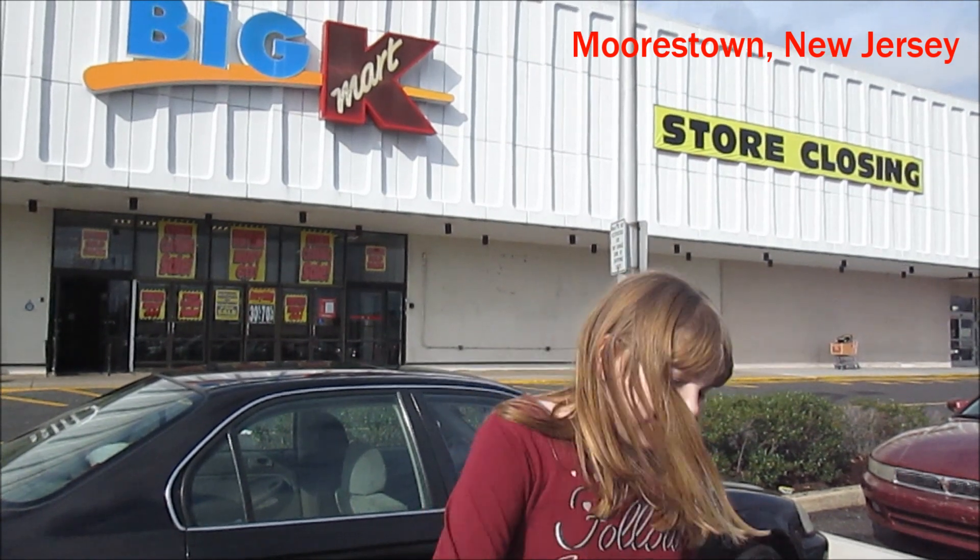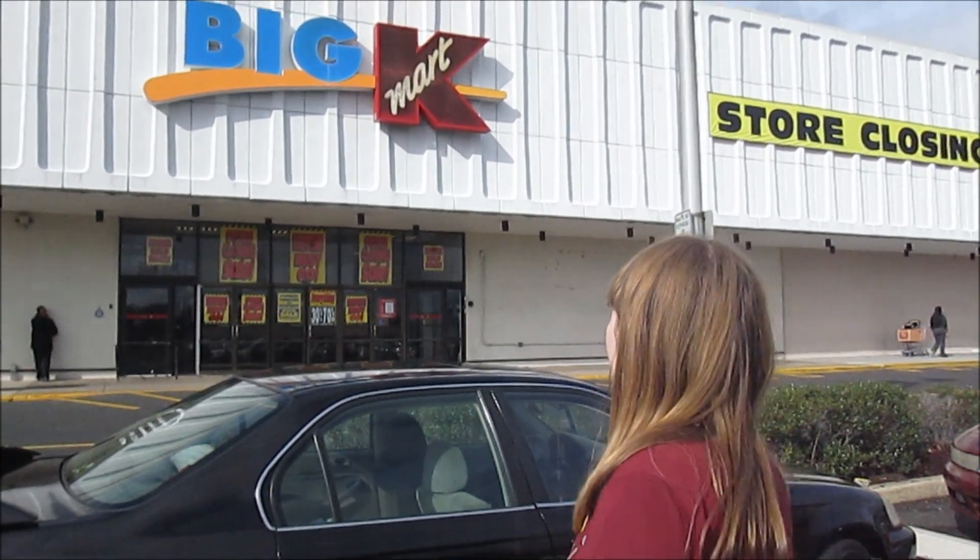Hey, it's Banana, and today we are at another Kmart that is sadly closing, so we are going to see what is inside — maybe we can find some good clearance deals. We're in New Jersey on our way back from Playfair, so we can check it out and see what we can find.